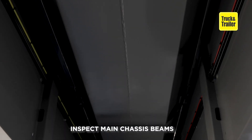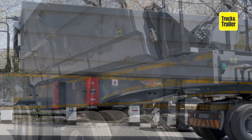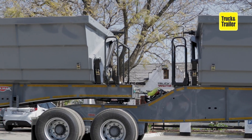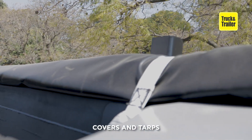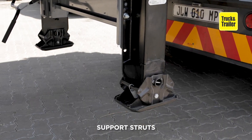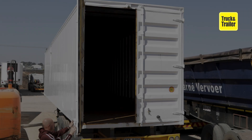Inspect the existing main chassis beams and the overall structure of the unit. Depending on the trailer type, make sure to check out the floors, walls, covers and tops. Check the trailer support struts, tie-down systems, tanks, doors and seals.